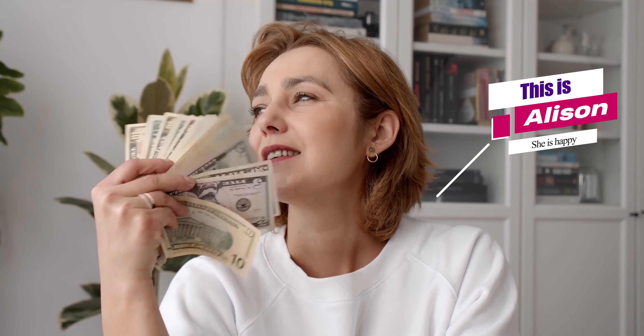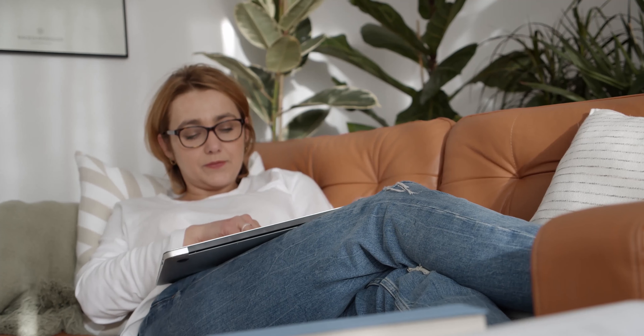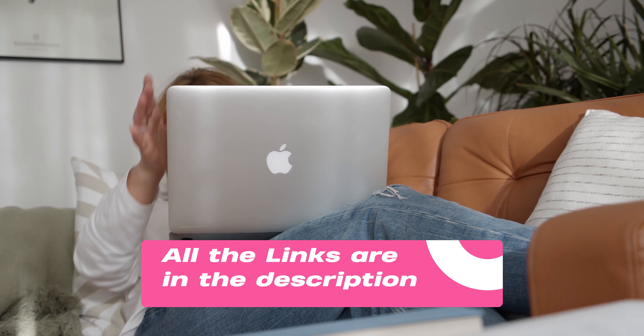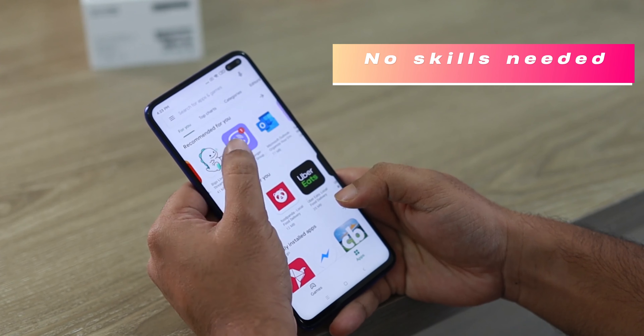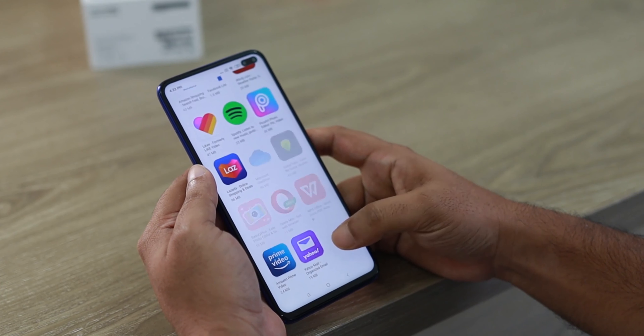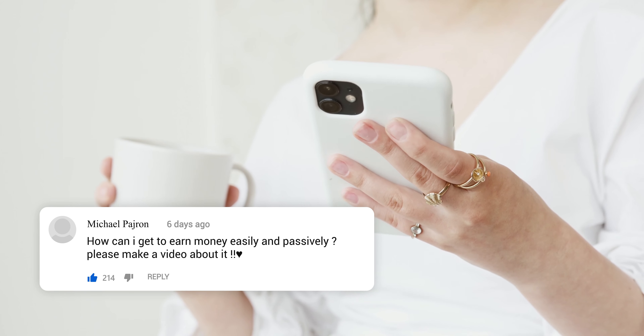This is Allison. She just got her first paycheck from working online, and she is very happy. She followed my advice and she downloaded one app from the three that I am going to show you in this video, from which you can earn money easily, without any skills or investing money at all. Watch this step-by-step tutorial to learn how you can get money easily and passively.